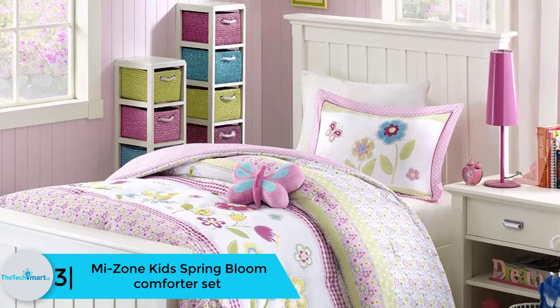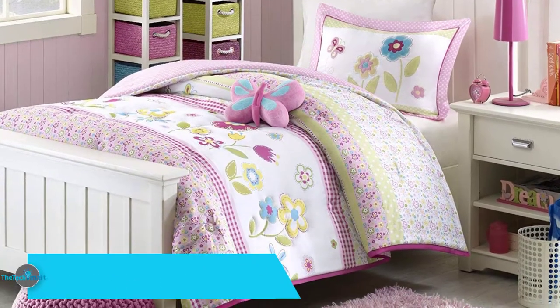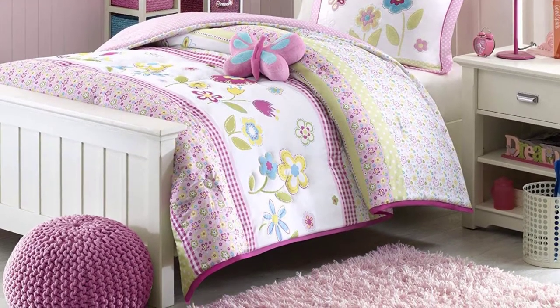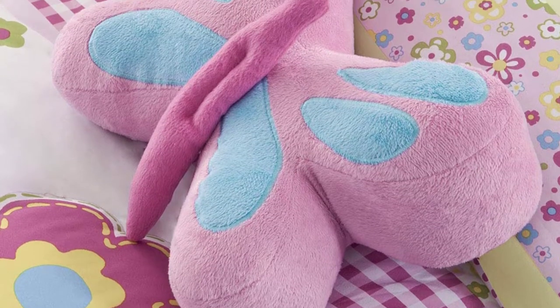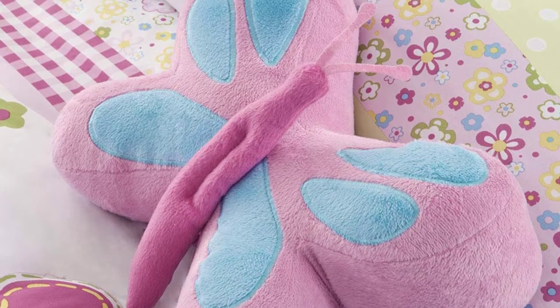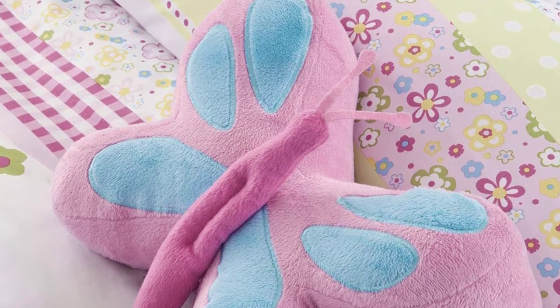At number three, we have the MI Zone Kids Spring Bloom comforter set. Pink, green, and blue flowers blossom all over the bedroom with this spring bloom set. The comforter comes with a pink border frame and a pink-and-white print on the reverse. Made entirely from polyester microfiber fabric, this comforter set gives coziness and warmth with its soft, cuddly, and smooth fabric.